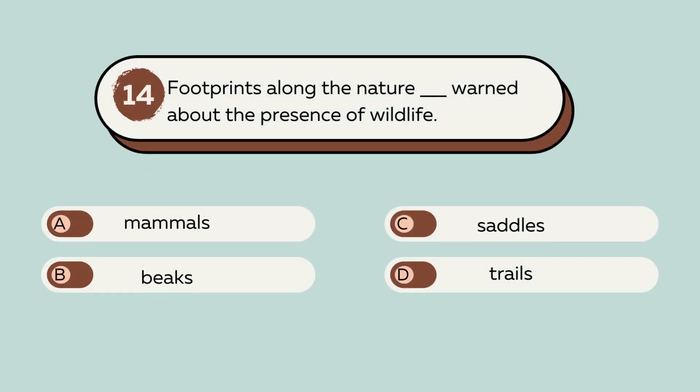Question number 14. Footprints along the nature blank warned about the presence of wildlife. A. Mammals. B. Beaks. C. Saddles. D. Trails. The answer is D. Trails. Footprints along the nature trails warned about the presence of wildlife.